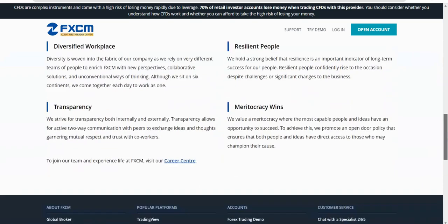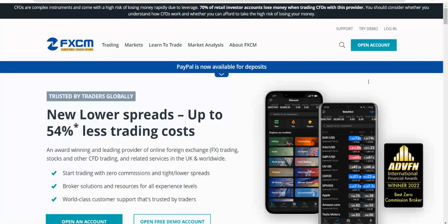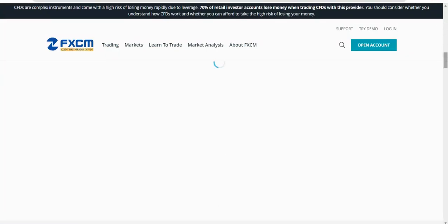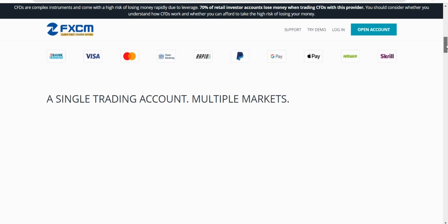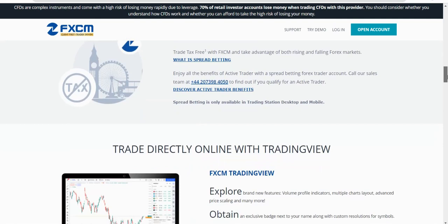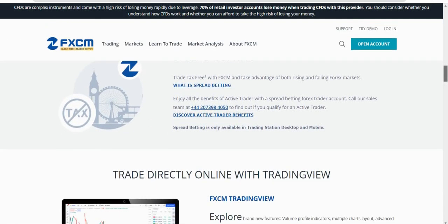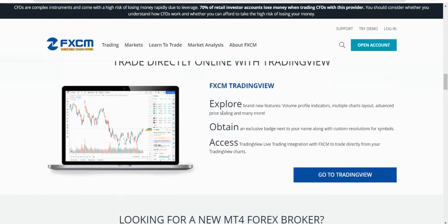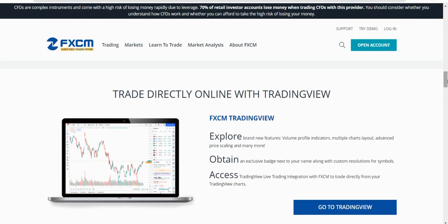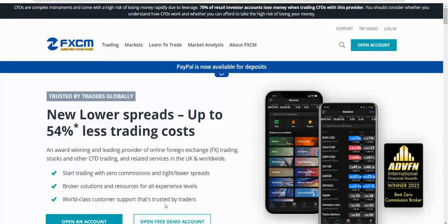To summarise: FXCM is more for forex traders, competitive on their rates, and commission free - though they'll likely charge through spreads and swaps instead. You can also spread bet in the UK, which is tax free. Always make sure you understand the risks of trading and read the disclaimer. If you follow me on TradingView, remember you can integrate there too. Thanks for watching - hope that helps!